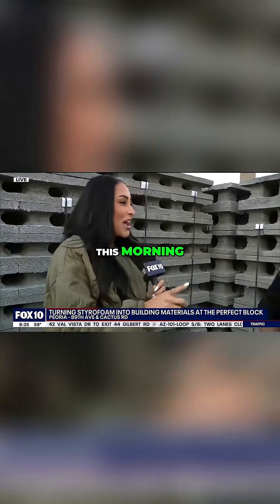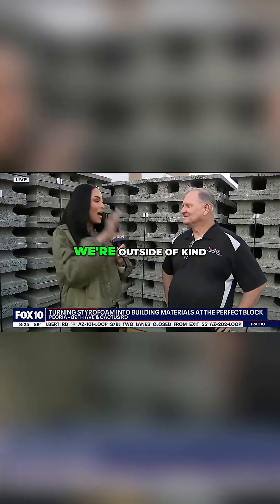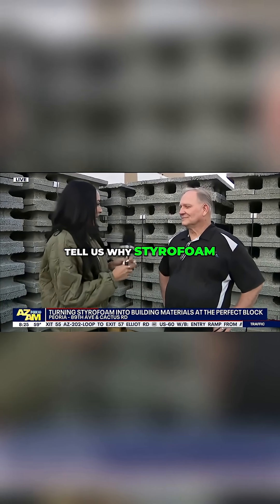So if you're wondering what to do with it, we got you covered this morning. I'm joined with Rick, Vice President of EcoBuilding Systems. We're outside of your guys' warehouse right now — this is a drop-off location, Rick. First, tell us: why styrofoam?